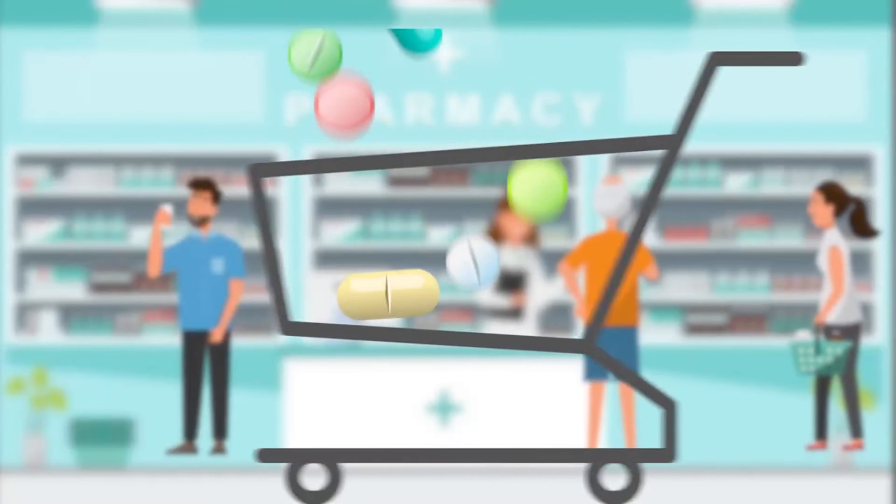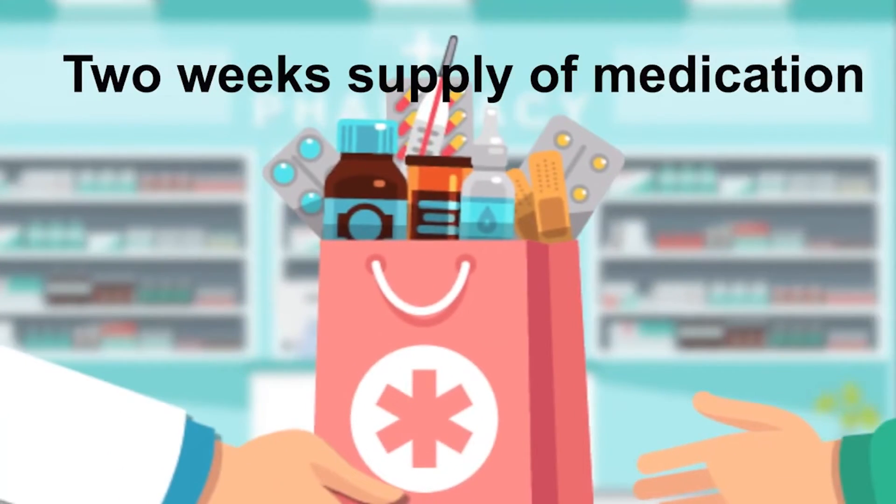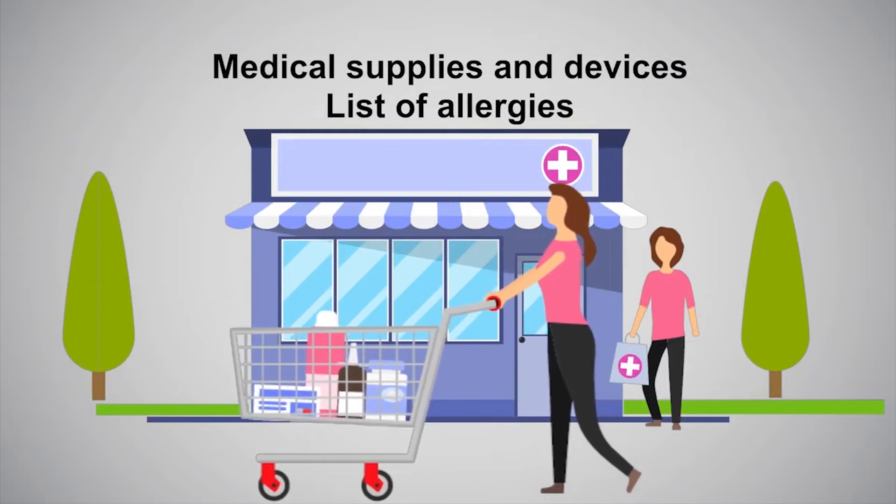If you take prescription medications or have special medical needs, remember to include at least two weeks' supply of medication, regularly used medical supplies and devices, and a list of allergies.